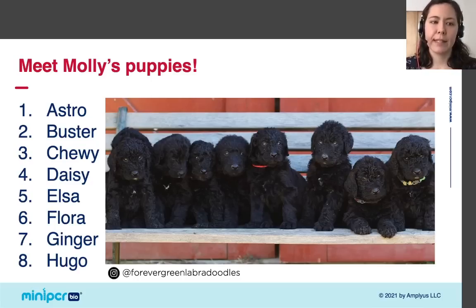Let's take a minute to meet Molly's puppies: Astro, Buster, Chewy, Daisy, Elsa, Flora, Ginger, and Hugo — eight bundles of cuteness. It's a little difficult to see since Molly's puppies have black fur, but when puppies are young their fur is short, which means you can't tell if a puppy will have furnishings until they get a little older and their fur has a chance to grow. But remember — we're doing a genetic test to determine each puppy's RSPO2 genotype, so we can predict whether they will have furnishings before they even grow in.